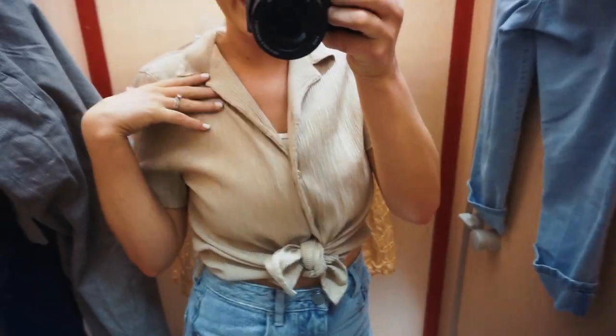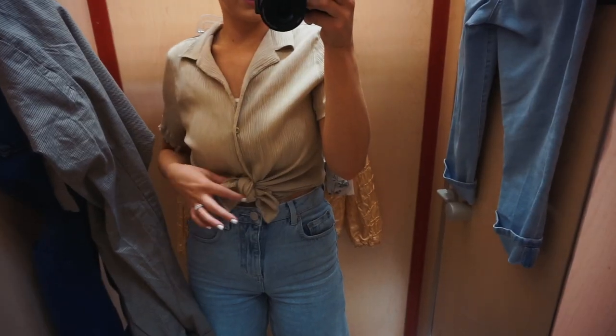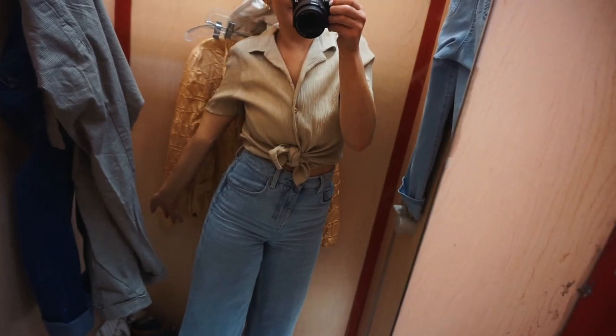On the way here I went through my Pinterest board and I saw a shirt exactly like this one, except it was long sleeve. Then I found this one and it looks cute tied. I think I'm gonna get it — $4.99, blue tag, think it's 50% off. Great deal.